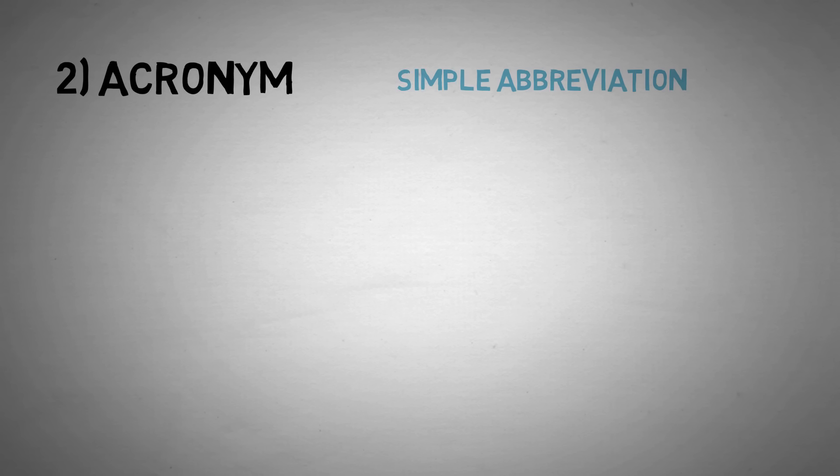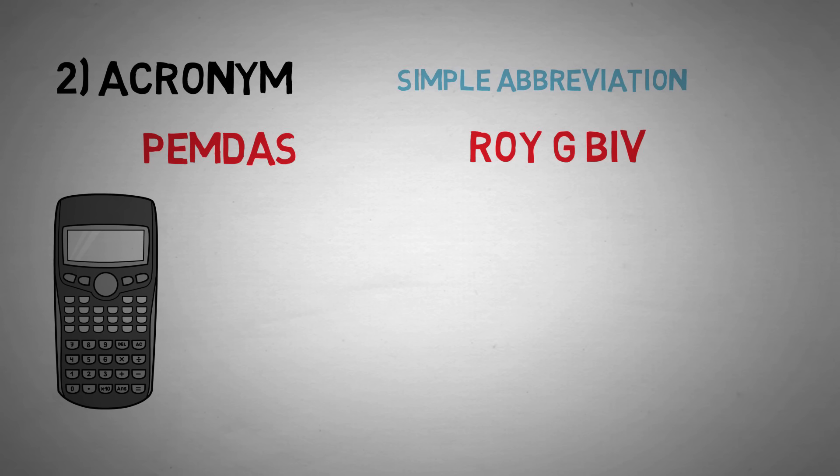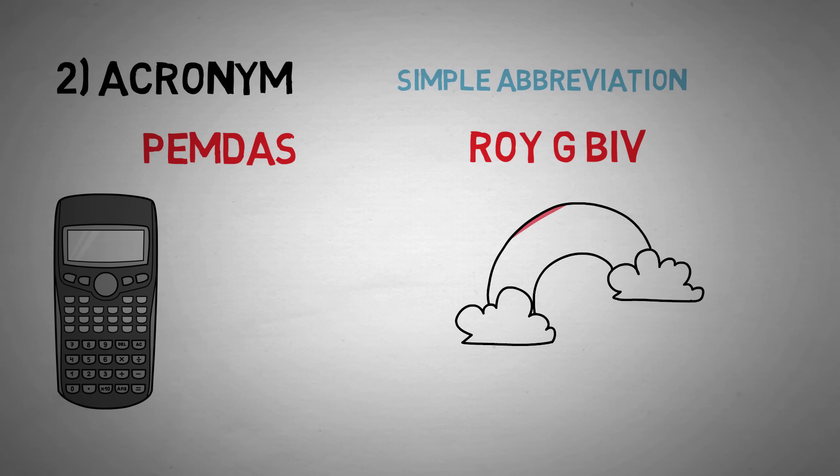Number two is an acronym. An acronym is a simple abbreviation for a list of information that makes the phrase ordering easier to remember. Think back to your grade school days — do you remember what PEMDAS means? Or go back even further to preschool: what does ROYGBIV stand for? These are examples of acronyms. It's not easy to remember parentheses, exponents, multiplication, division, addition, and subtraction in order on a math test when you first learned it. But PEMDAS is just one word, and ten years after your last math class, PEMDAS is likely to stick.